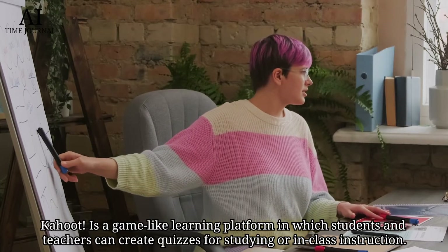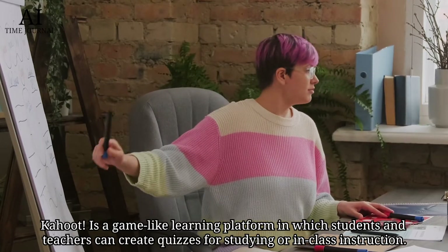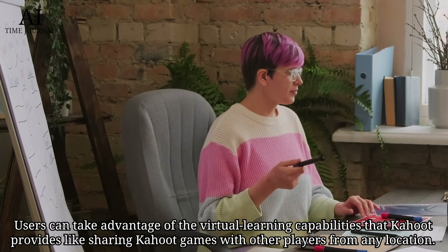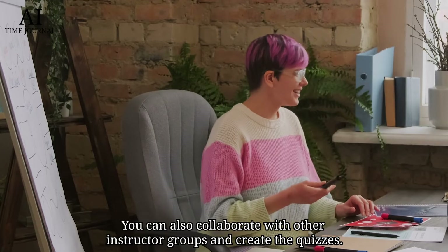Number 5: Kahoot. Kahoot is a game-like learning platform in which students and teachers can create quizzes for studying or in-class instruction. Users can take advantage of the virtual learning capabilities that Kahoot provides, like sharing Kahoot games with other players from any location. You can also collaborate with other instructor groups and create the quizzes.